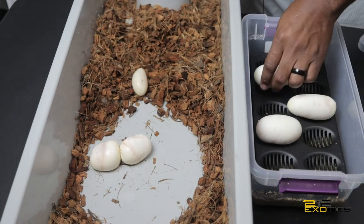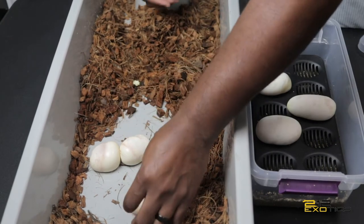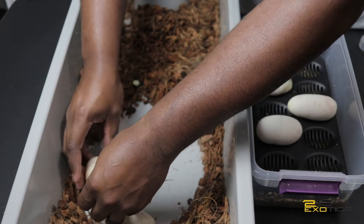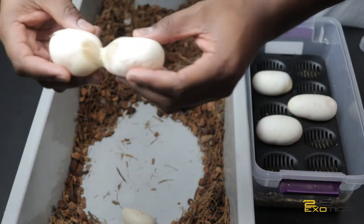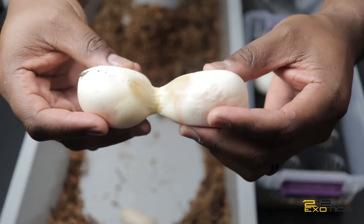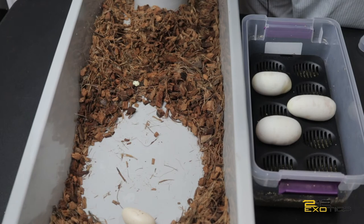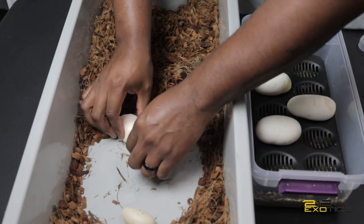I'm going to say that's a good one. That's definitely a slug. These two I don't know what to think about — oh man. I'm going to say they're slugs but I'm going to candle them just in case. You can kind of see that they are together, like there's no separation at all.